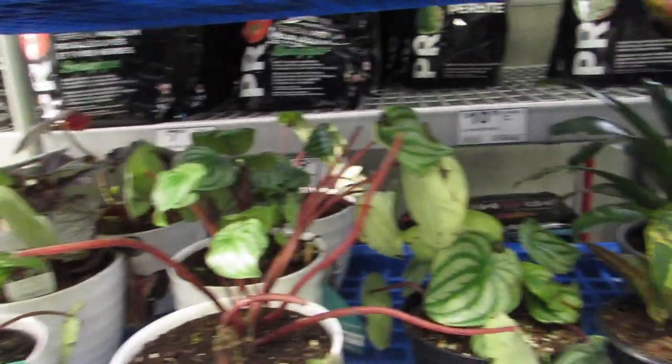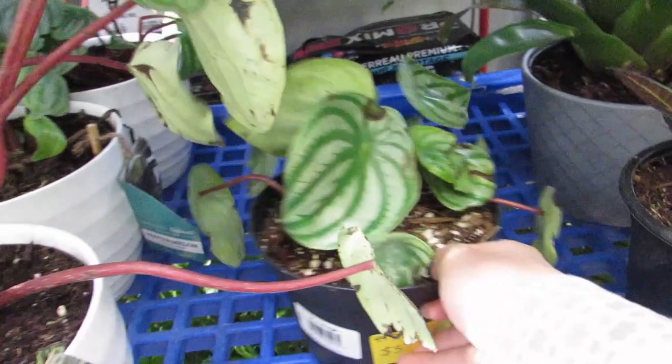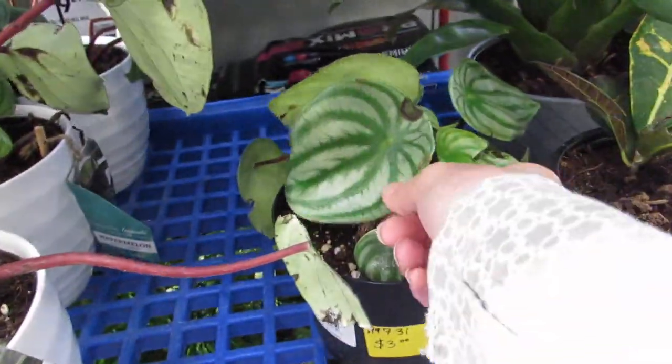I'm going to look at the little peperomias. This peperomia is three — where's this guy's thirteen? I would take this guy.